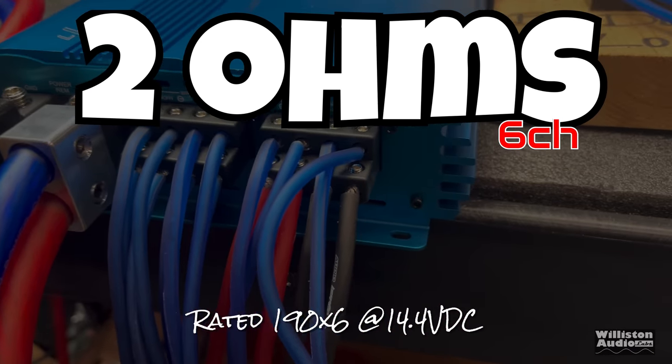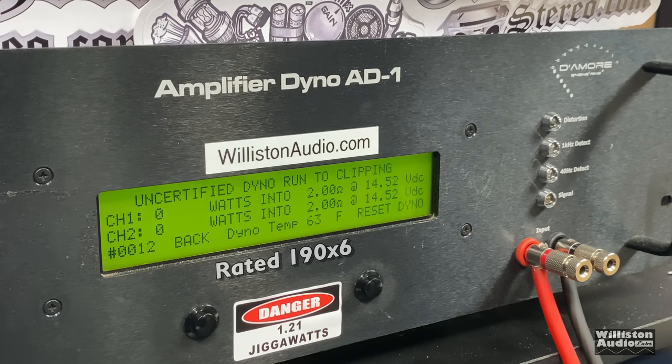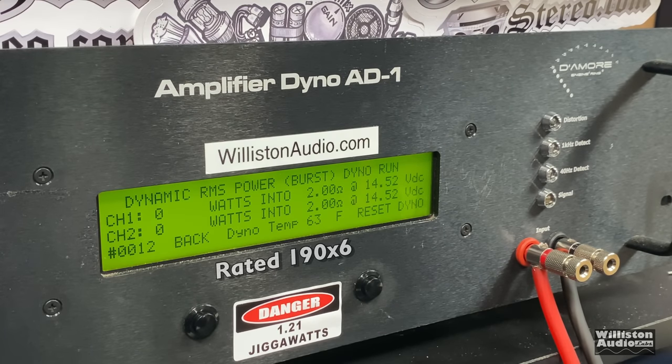Two ohms, six channels, rated 190 watts by six at 14.4V. Certified test: easily over 190 — 280 and 283 watts, so about 281 watts times six plus the sub-channel we haven't hit yet. Pretty impressive. Uncertified up to clipping: virtually the same, 280 and 284, about 282 per channel. This amp's channels are getting really close to each other — with multi-channel amps you don't always see that. Very good overall; it means the component tolerances are very tight.